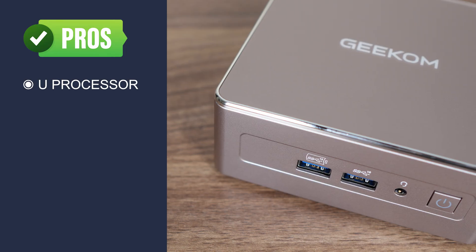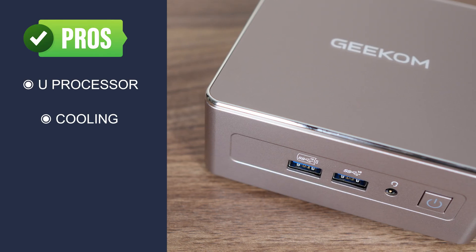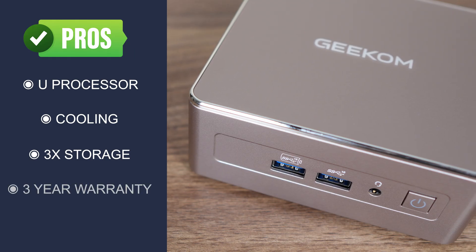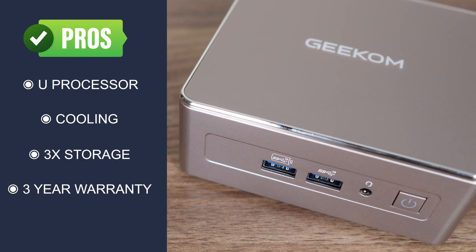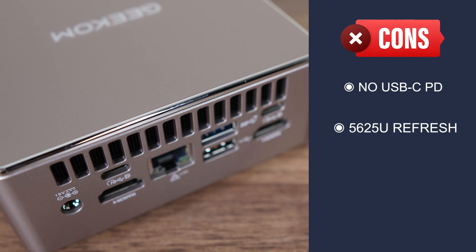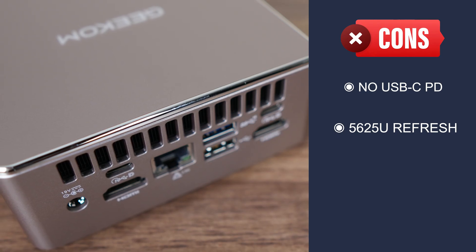Geekom's A5 sure was an interesting mini PC to test, so let's go over the pros and cons. On the positive side: it's great to see another mini with a U-Series CPU, cooling is good across the board, it allows for three storage options (or four if you count the SD card), and it has an Intel NUC-style 3-year warranty. On the downside: no USB-C power delivery, and the 7430U is just a 5625U with a new name, still on older Zen 3 and Vega architectures. Overall, I'm pretty happy with the A5 — it ticks the boxes of good performance, cooling, low fan noise, and a longer warranty at a decent price.